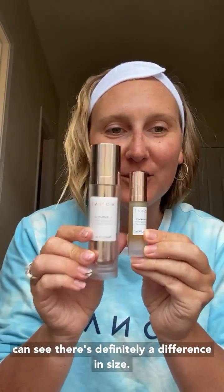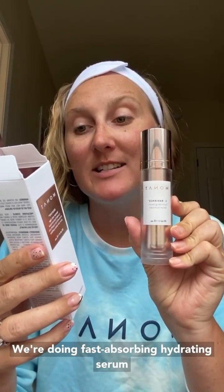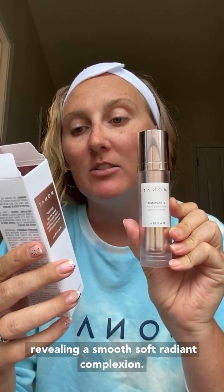I actually just ordered a new one and it's not here yet, so I'm going to be using our travel one. I'm going to read off the box of our Rewind — Sea Radiance is for daytime and Rewind is for nighttime because there's a difference in the formulas; you don't want sunlight on the nighttime one. It's a powerful skin-renewing, fast-absorbing, hydrating serum that delays and helps repair signs of aging, revealing a smooth, soft, ready complexion. This is the one I really feel like you can see the difference when I put it on. I'm going to use about two and a half pumps. It just makes my skin glow at a whole other level. I've never used a sea serum before until I started Monat, and wow, it just takes my skin to a whole other level.